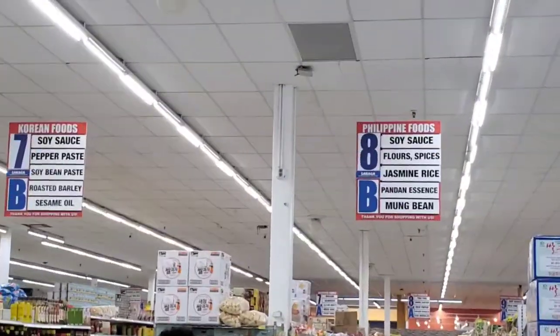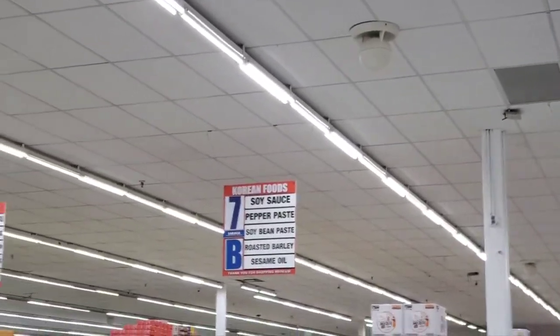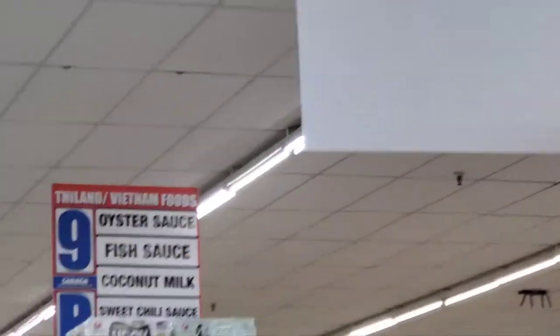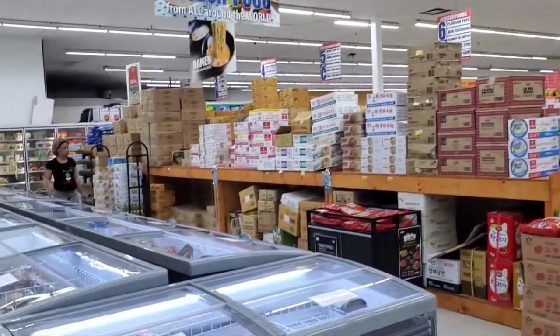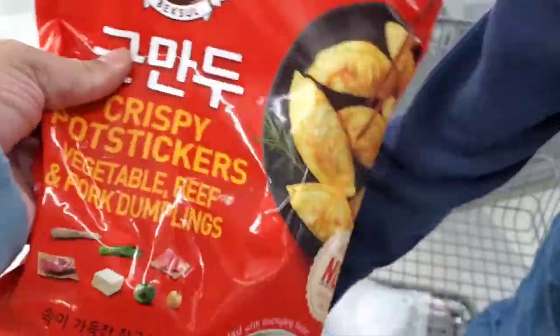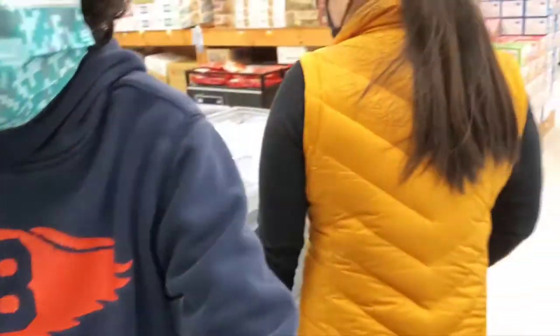If you look up here it says Filipino foods, there's Korean, there's African food, Mediterranean, Thailand — so each aisle has their own kind of food and it makes it easier to find everything. Vegetables and beef, and dumplings — yeah, we're going to get some of that. Egg surprise, okay.